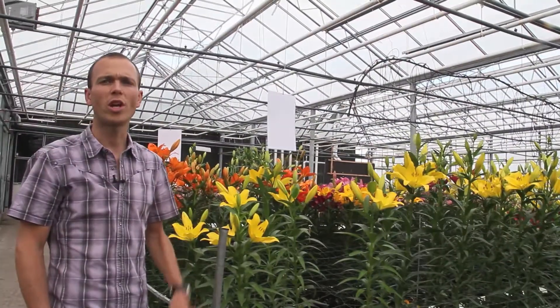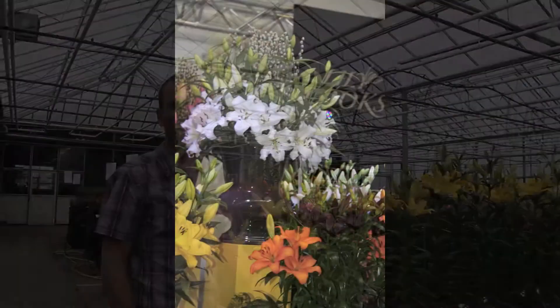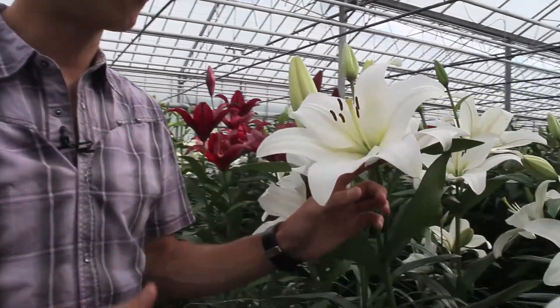This is our test greenhouse, where we check the quality of our suppliers. We've introduced you to some of the bulb distributors we work with in Holland, such as Zabo Plant. We planted all our whites here together.